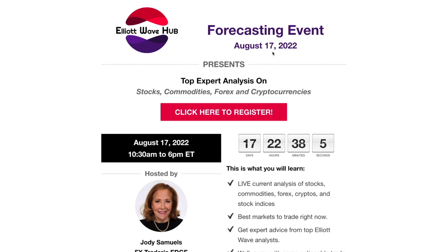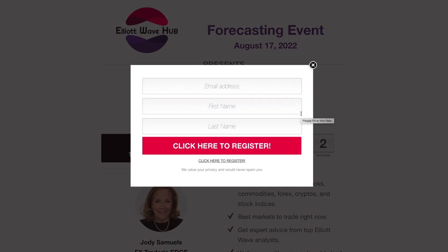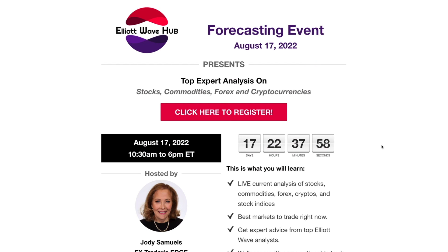I'm putting a link in the description box for this video. Please click on the link and go through to this page and register for this event. You'll be giving me a lot of support by doing that — and you get a whole bunch of free stuff.